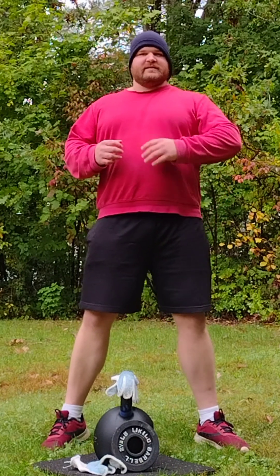Solid day. 41 kilo bottoms up press single on the right hand, and 12 reps pressing 40 kilo on the left.